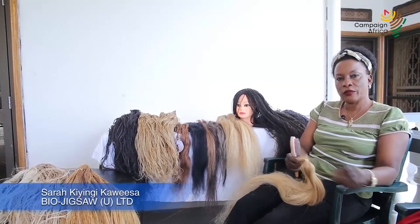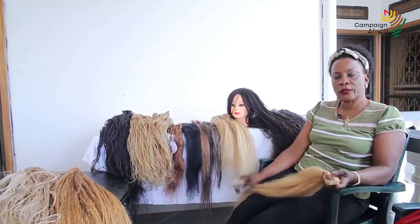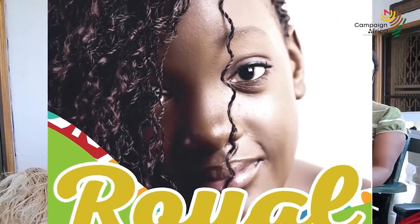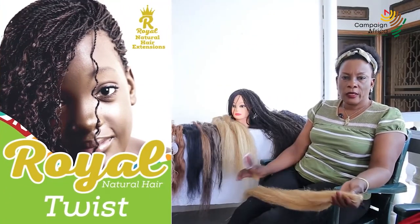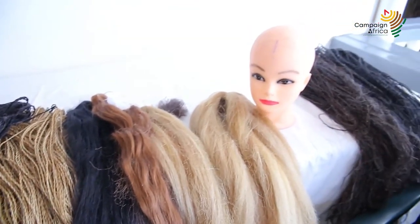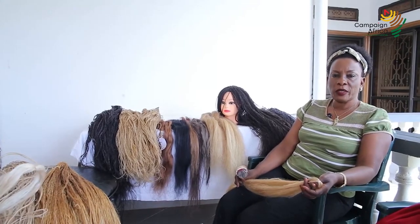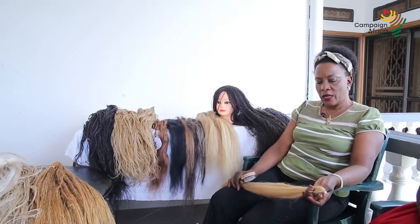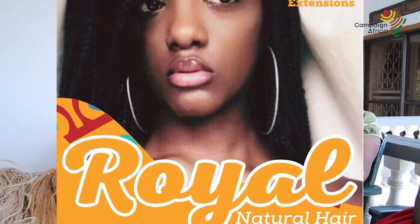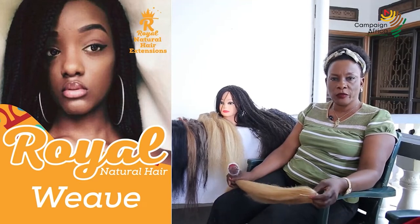My name is Sarachinji Kawesa, CEO of BioDigsaw Limited, a company based in Wuziga, a village in Kampala. We are innovators of natural hair — biodegradable natural hair made from banana fiber. Uganda is the third largest growing country for bananas in the whole world, but the banana fiber has been thrown away. The sudar stem has been cut and mulched in banana plantations, and yet you could use it to get biodegradable hair or different products — almost like 10 industries from the same raw material. One of our low-hanging fruit products we decided to push forward was the hair.